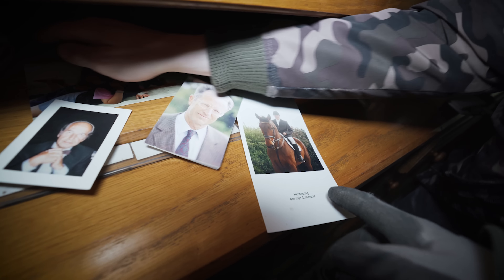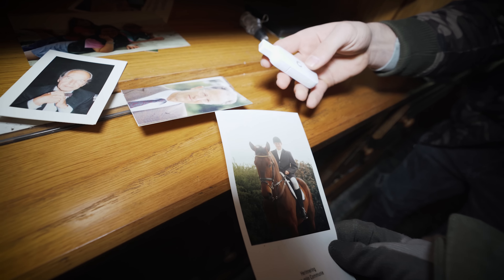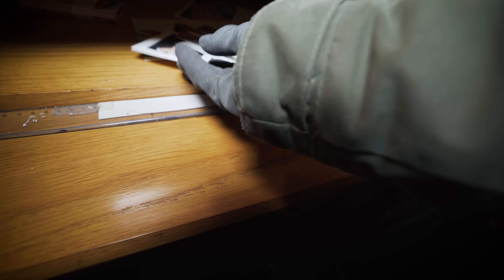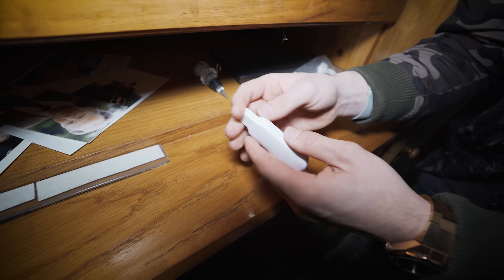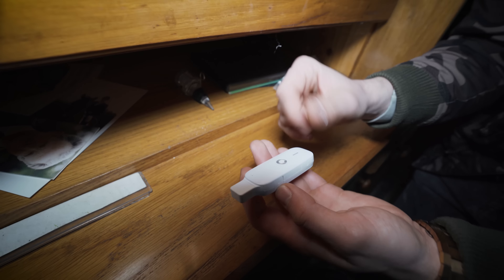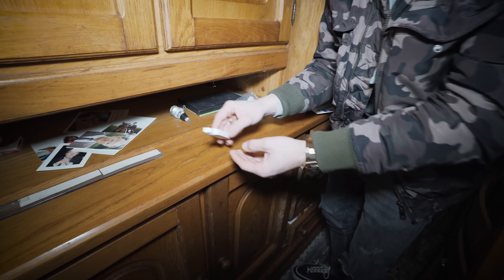This was actually for somebody's holy communion — it could have been a grandson of theirs. And what is this? A USB stick — it's from Vodafone, like a Wi-Fi USB stick. Funny enough, talking about that, you will see something in a minute and you will be flabbergasted.